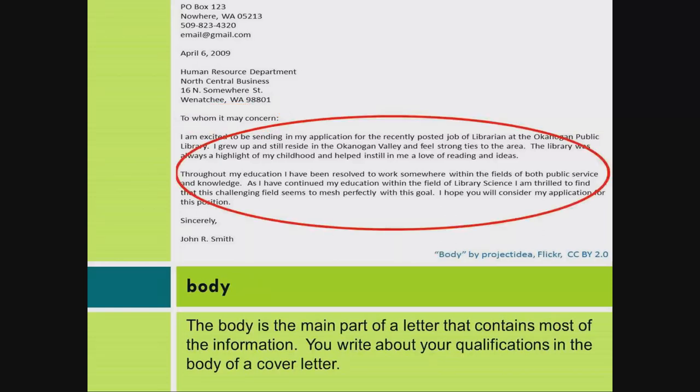The body is the main part of a letter that contains most of the information. You write about your qualifications in the body of a cover letter.